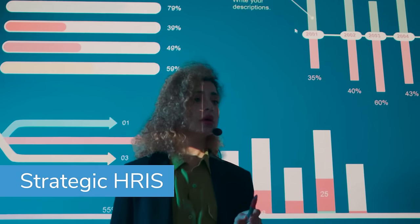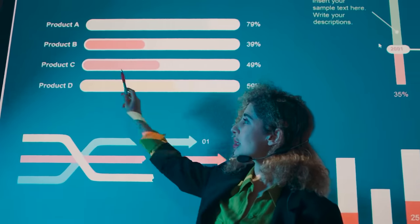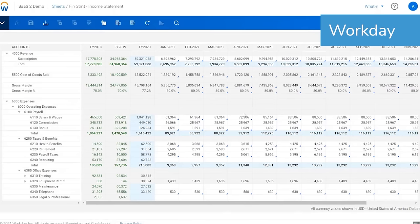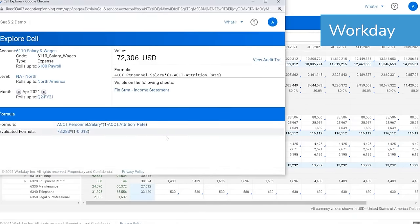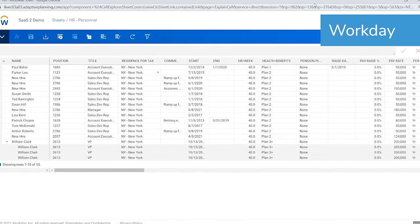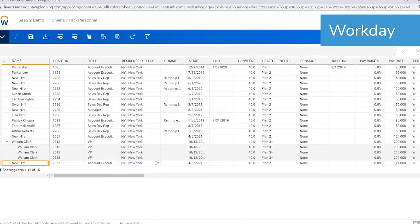Strategic HRIS tools help with analysis, decision-making, and goal setting in relation to workforce planning. These are useful for growing organizations that want to be intentional about the employees they hire and develop, in order to find the right talent and reduce turnover. Job analysis and design tasks involve identifying the necessary background skills, scope of responsibilities, reporting structure, and salary for any given role — helping identify skills and role gaps in the current workforce.